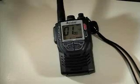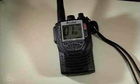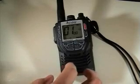This is a demonstration of Cobra's new HH425 all-terrain radio. This is the world's first combination GMRS and VHF radio — it will operate on both marine frequencies as well as consumer GMRS radio frequencies.